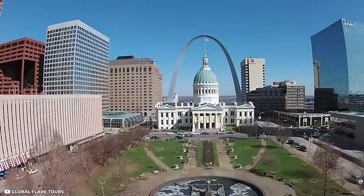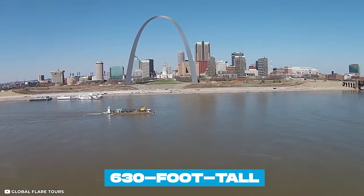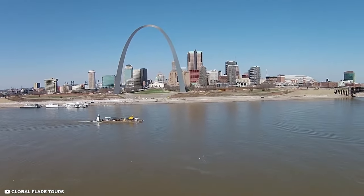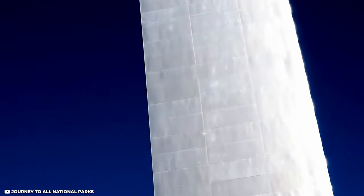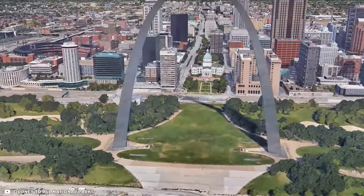When you arrive in Missouri, your first stop should be in St. Louis to see the Gateway Arch. The 630-foot-tall Gateway Arch is the tallest monument in the Western Hemisphere and a must-see for all Route 66 visitors. You can take a tram tour to see the expansive view from the top of the arch.